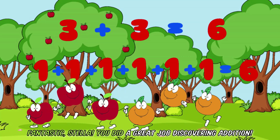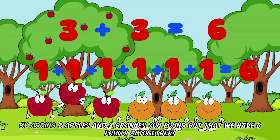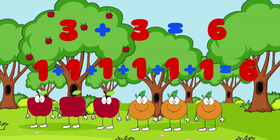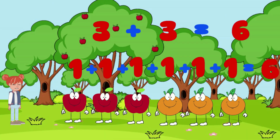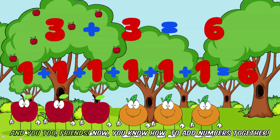Fantastic, Stella! You did a great job discovering addition. By adding three apples and three oranges, you found out that we have six fruits all together. That's what addition is all about — bringing things together to find out the total. Yes, I loved adding the fruits together. And you too, friends.